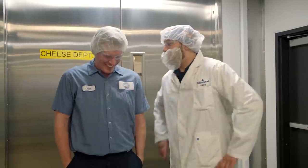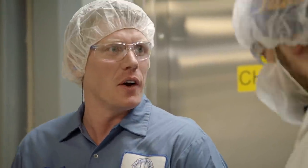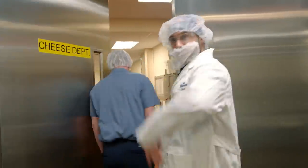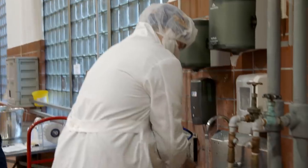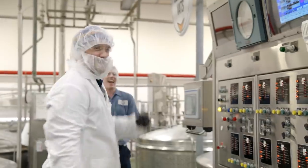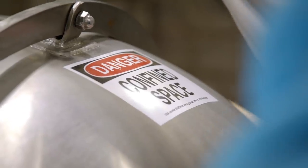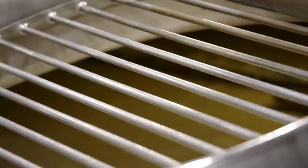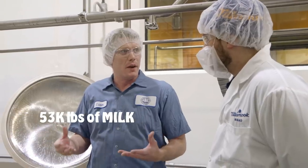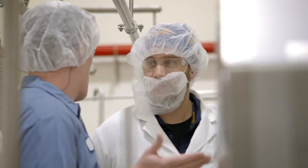We're down here in the cheddar factory. We're going to go into the cheese department, out on the floor, and go look at the process. So here we are in the cook phase. This was just raw milk at the start. It's off of a 53,000-pound vat. We're getting about 5,000 to 6,000 pounds of cheese. And the rest is whey.